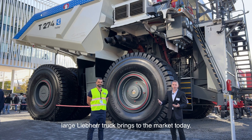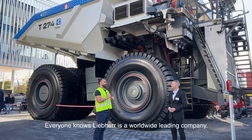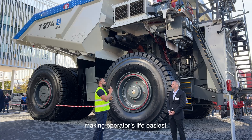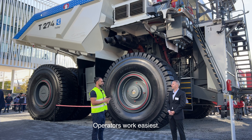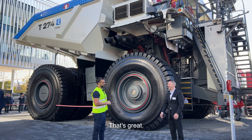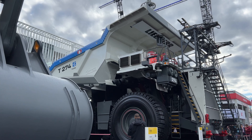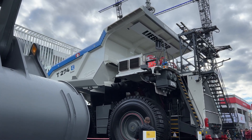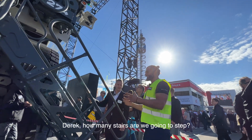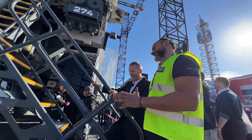So those are four things that this Liebherr large truck brings to the market today. Liebherr is a worldwide lifting company, and making the operator's life and work easiest is key. We now have the opportunity to go upstairs and see more features — it's about 20 stairs to climb to the top, so follow me up.